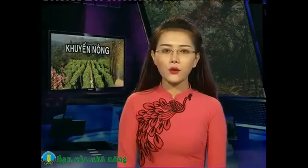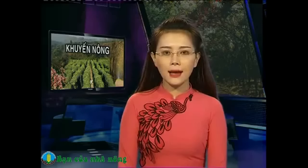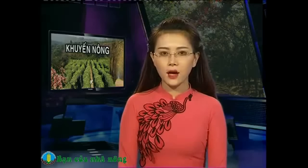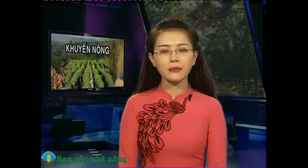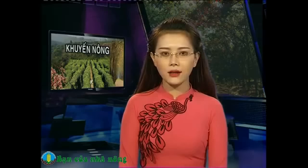Nuôi bò là một trong những mô hình chăn nuôi không tốn nhiều công chăm sóc nhưng lại mang lại hiệu quả kinh tế cao. Tùy vào từng thời điểm, một con bò trưởng thành có thể bán từ 20 đến 30 triệu đồng. Ngoài ra, những hộ gia đình biết áp dụng kỹ thuật gieo tinh nhân tạo, chọn giống tốt để phối giống, thì con bê lai ra đời luôn có sức khỏe tốt và tăng trưởng nhanh.